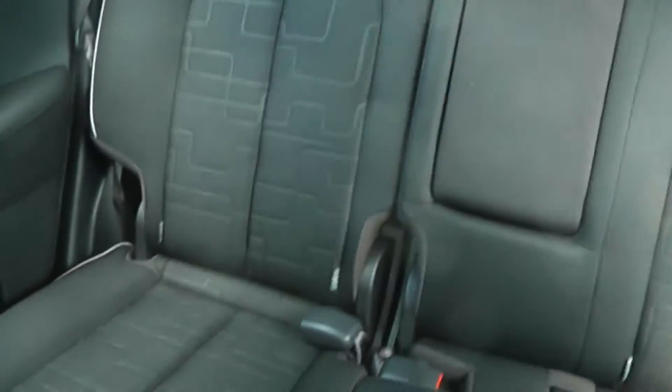In the back, we have seating for three with head restraints and three-point seatbelts all round, along with ISOFIX child seat mounts on both the driver's and passenger's side.